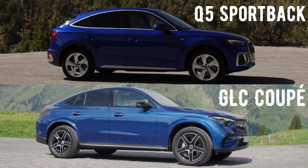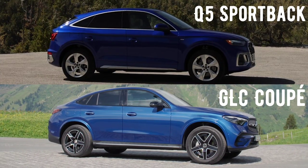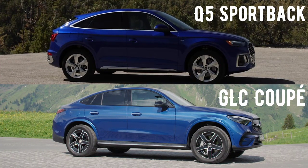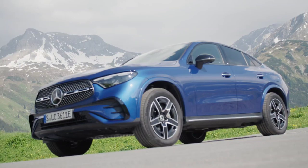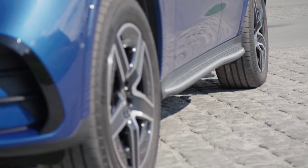Welcome back to the battle. In today's video we have a great SUV comparison: 2024 Mercedes GLC Coupe versus Audi Q5 Sportback. Let's see which is the best. Let's start with the 2024 Mercedes GLC Coupe.